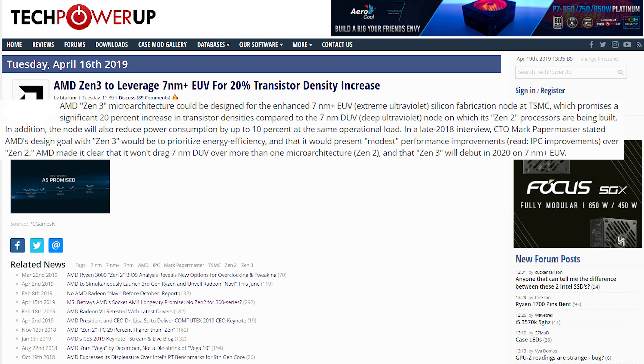The new fabrication of Zen 3 7nm Plus could be designed on the extreme ultraviolet silicon. This would be an increase in transistor densities of 20%, reduced power consumption by 10% at the same operational workloads, and performance improvements over Zen 2. Zen 3 will debut in 2020.